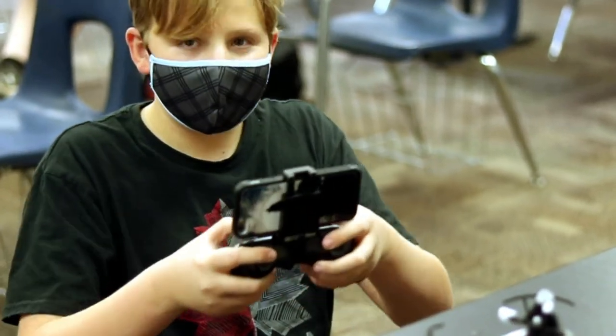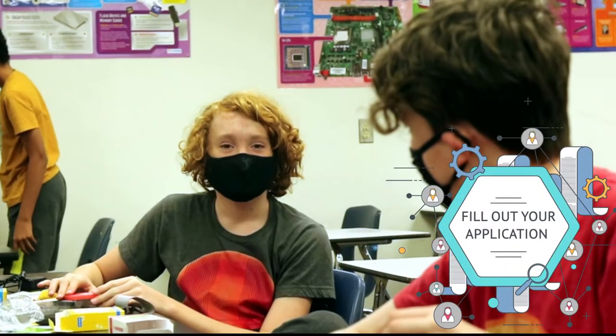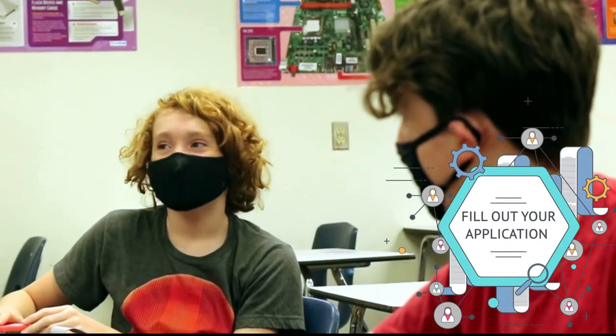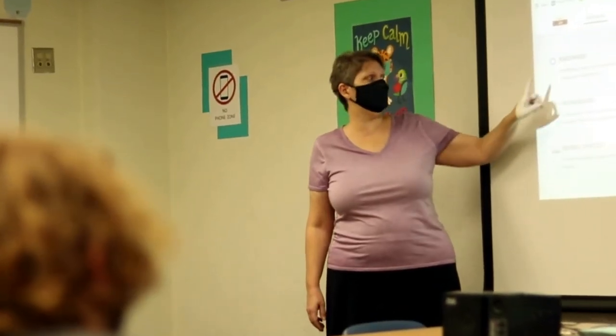I hope you consider joining the Computer Science Academy next year. You need to fill out an application and you can find that on the DSMS website. You've heard from me on why I think you should apply — but now let's listen to what some of our students have to say.